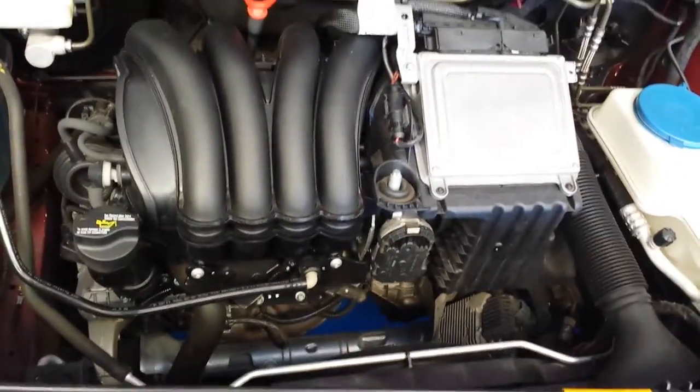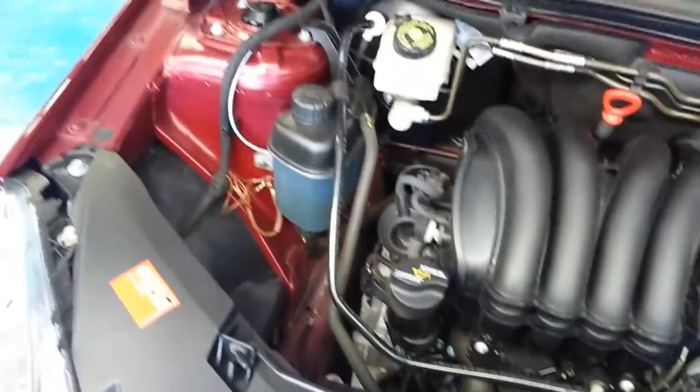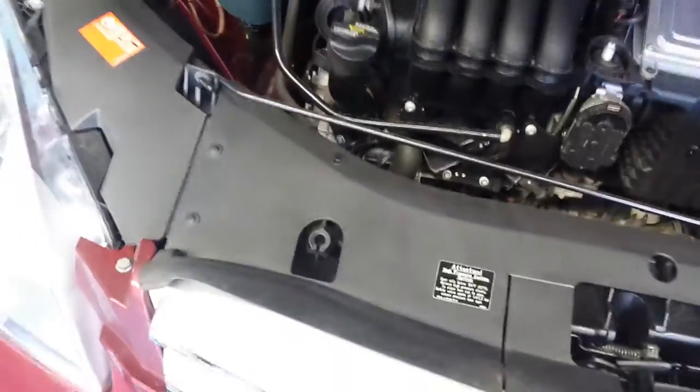Even under the bonnet — have a look at this. It just doesn't need anything, this car. Look at that — just beautiful. Not detailed. We don't think it's ever had any paint work. We don't steam clean engine bays or anything like that.